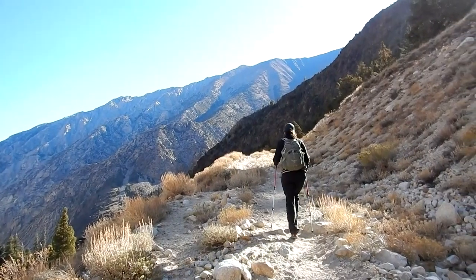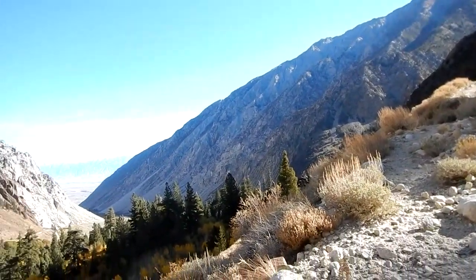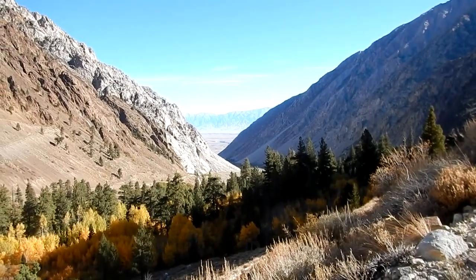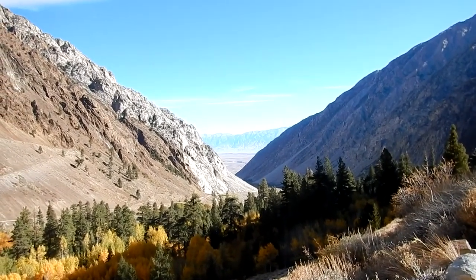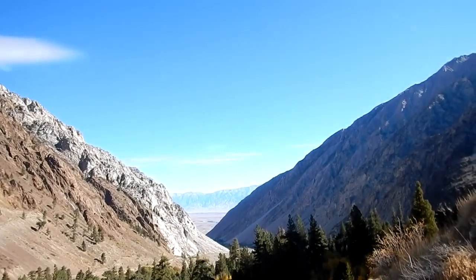Well, this is the view going the other way on the switchbacks here — looking back at the canyon we came from, and down over the Owens Valley. Across the Owens Valley: the White Mountains. I don't know that you can see them very well.